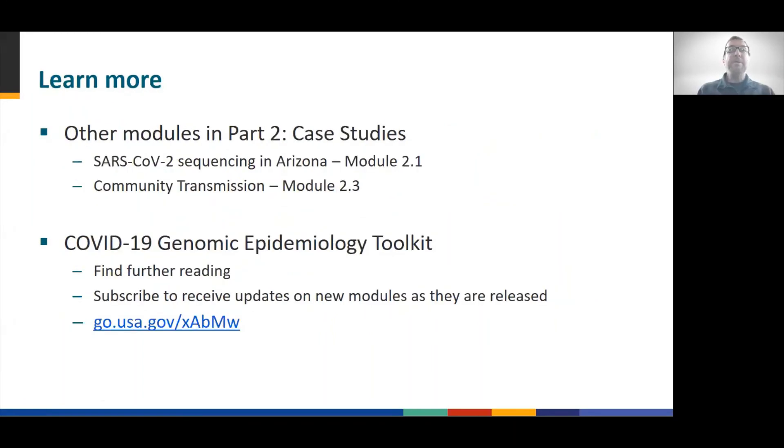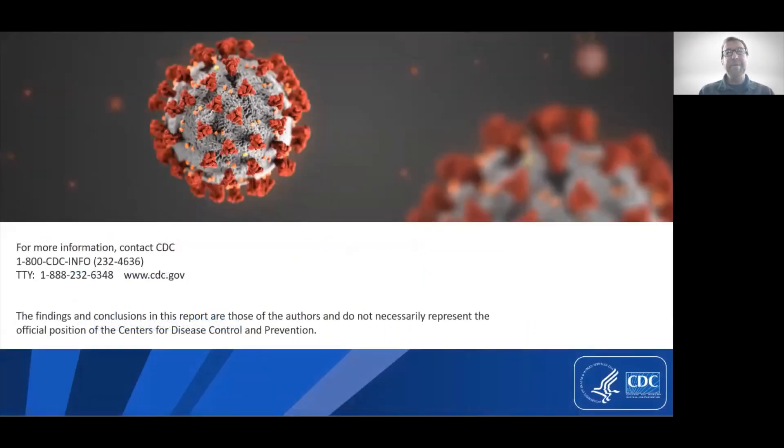This concludes Module 2.2. Part 3 of this toolkit focuses on useful tools and skills to apply genomic data and, in particular, to integrate that data with epidemiologic or clinical data. Please visit the COVID-19 Genomic Epidemiology Toolkit page where you can find further reading on this topic. You can also subscribe to the mailing list and receive announcements as new modules and materials are released. Thank you.